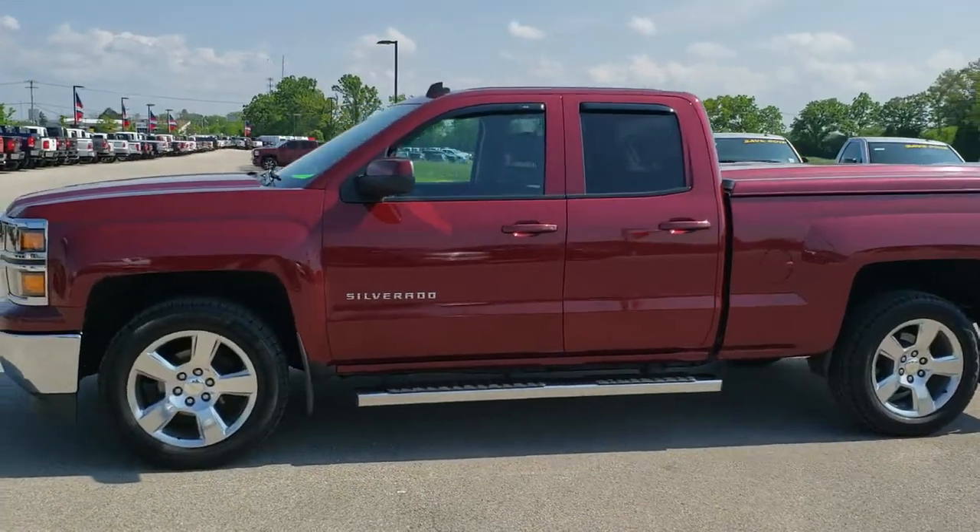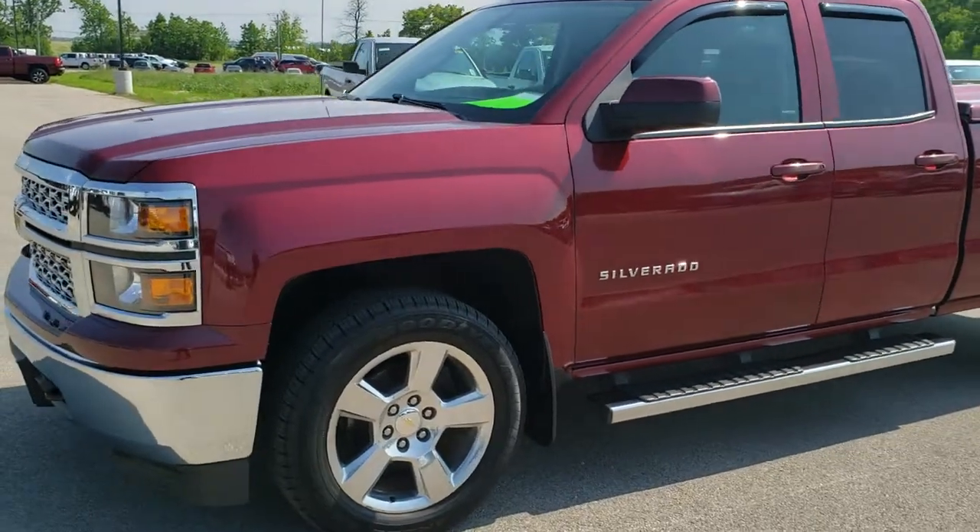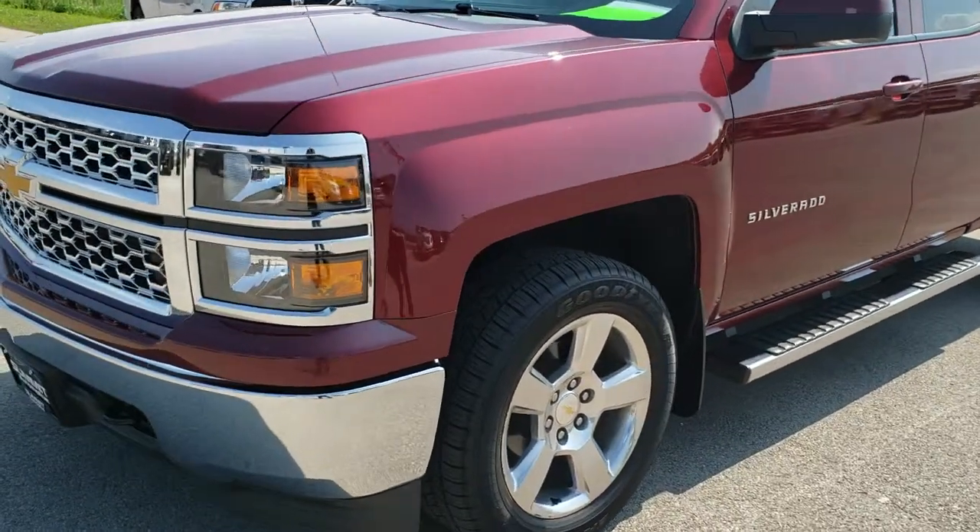This is stock number 9C36A. We are here at Summit Automotive in Fond du Lac, Wisconsin, your new and used light duty truck headquarters.